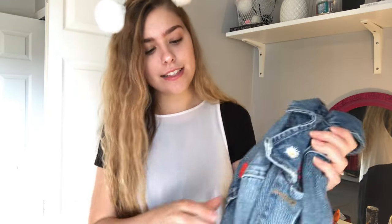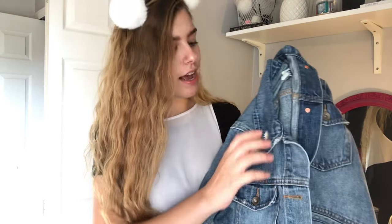The next thing from Old Navy was actually a birthday present from my sister — it's a jean jacket that says 'Bay Area' on it with a little heart on the back and a little daisy detail. It's not really light-washed; it's more of an in-between medium color. She said it was like $40, and it's super cute. Jean jackets look good with everything.